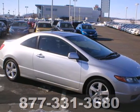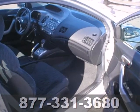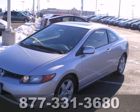Here's a 2006 Honda Civic Coupe. It offers so much for so little with standard front stabilizer bar, power steering, front and rear adjustable headrests, a folding second row seat, and so much more.